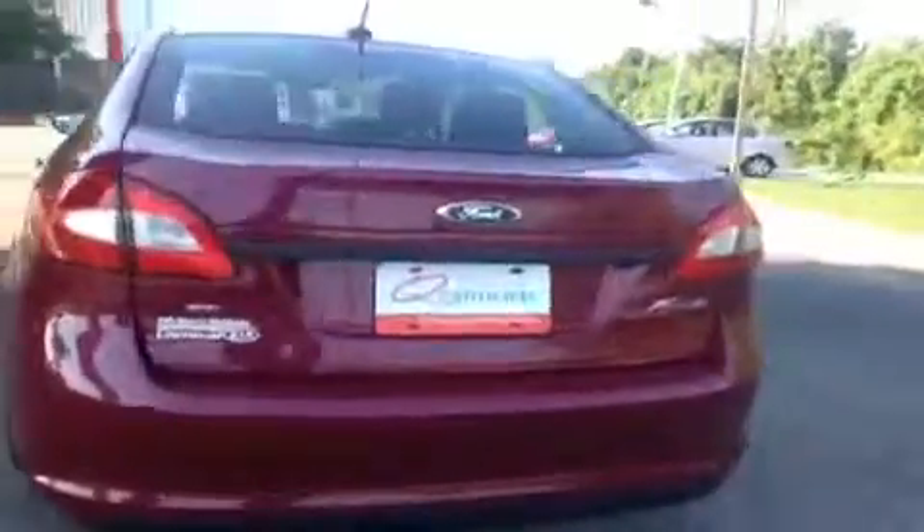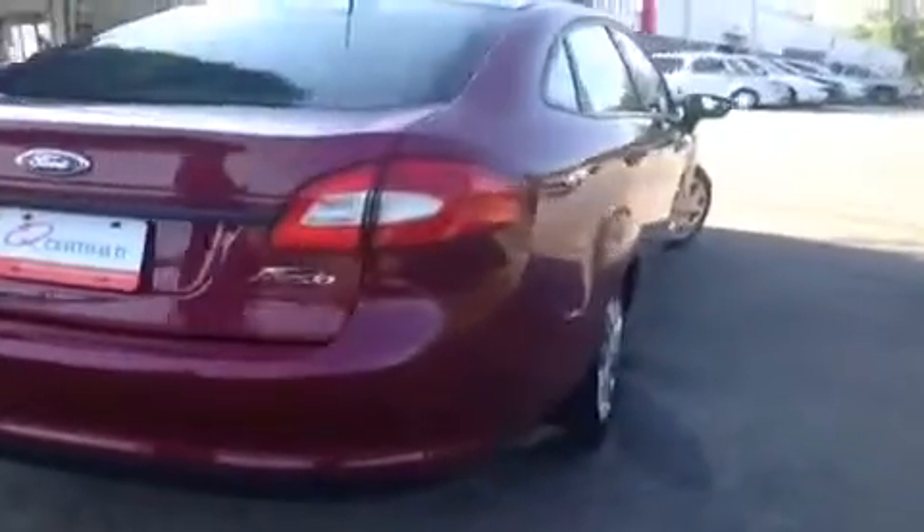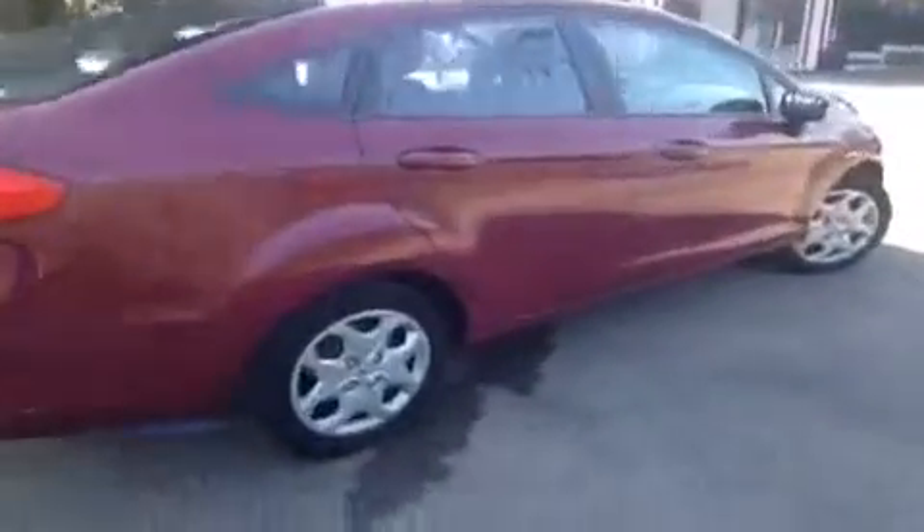This vehicle has been inspected by certified technicians and is Q certified, which gives it a two-year or 100,000 mile limited powertrain warranty, one-year roadside assistance, and an appearance protection plan that ensures your car stays running and looking great.